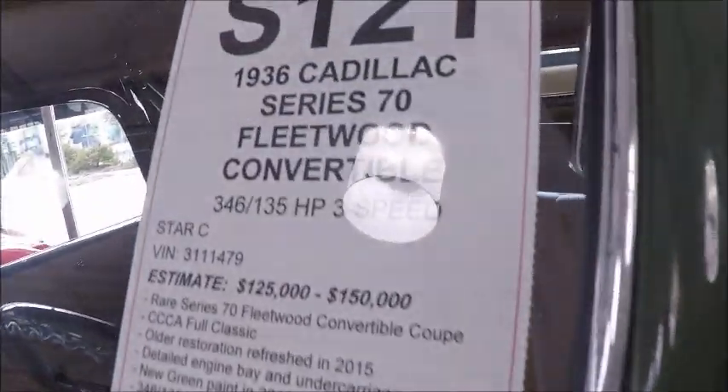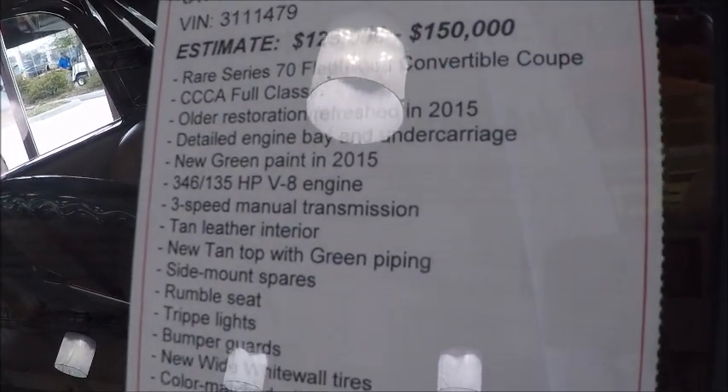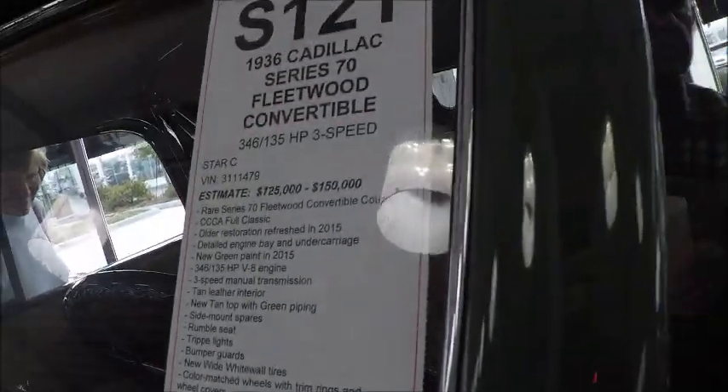I wanted to show you the listing here of the equipment. The estimate is that it would sell for between $125,000 and $150,000.